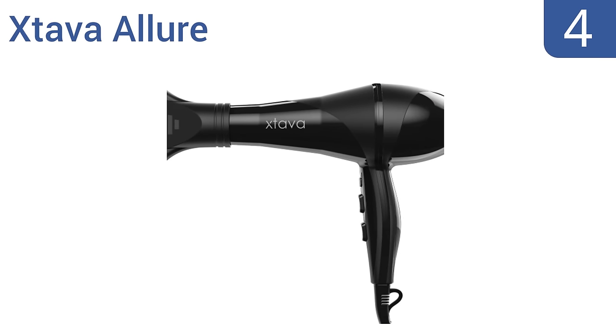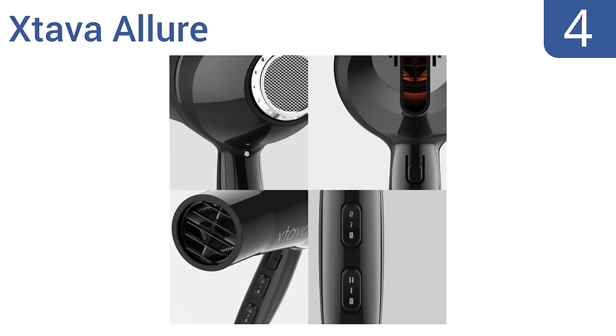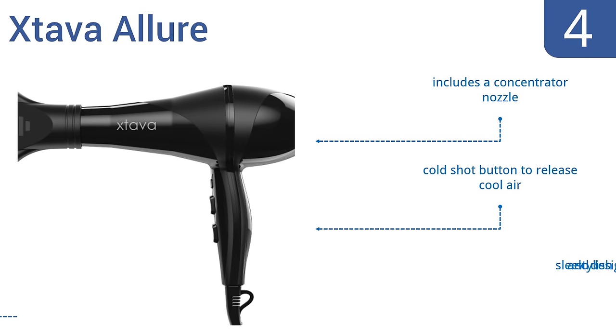At number 4, the X-Tava Allure has two speed settings and three heat settings, giving it the versatility to handle almost any hairstyle. It also has a lightweight frame, so you shouldn't experience any hand fatigue while styling. It includes a concentrator nozzle, a cold shot button to release cool air, and a sleek and stylish design.